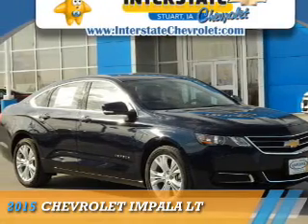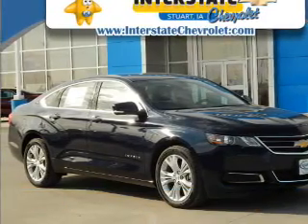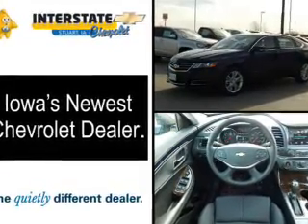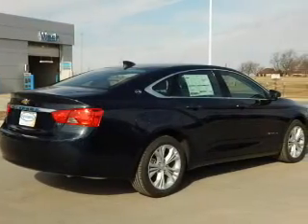Presenting the 2015 Chevrolet Impala. It's powered by Front Wheel Drive, a 3.6-liter, six-cylinder engine, and an automatic transmission.